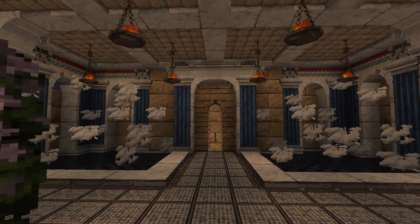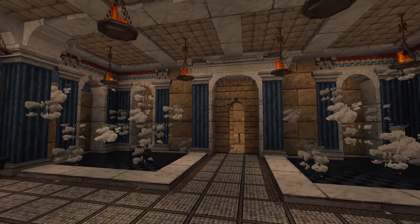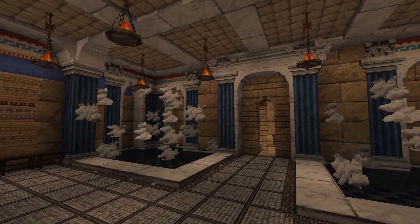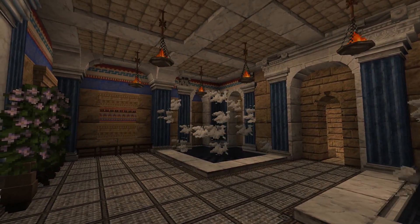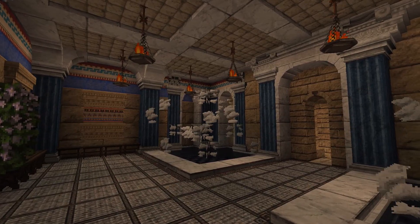Next, we'll head into the hot room, called the caldarium. Romans would enjoy the hot baths and hot air present in this room. They would pour cold water on themselves to avoid overheating.